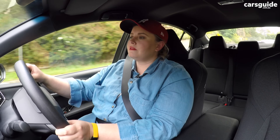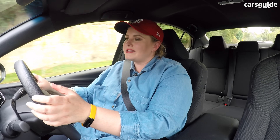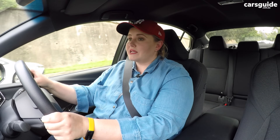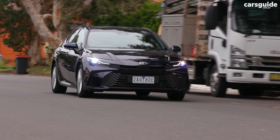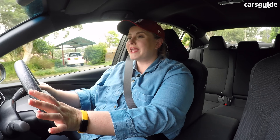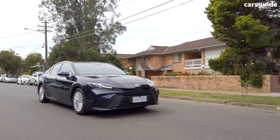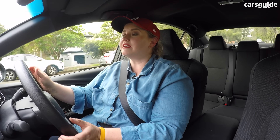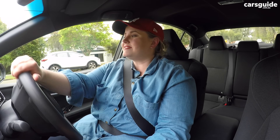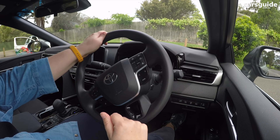Visibility is sometimes hampered by the average-size windows and big pillars. Going downhill, I found myself bobbing and weaving to see around the rear-view mirror, and the car seat blocked some of the rear vision as well. You don't really notice the length of the Camry when driving it, but when parking it reminds you that it's almost five metres long. Unusually for a base model, you do get an excellent 360-degree view camera system, which makes light work of any car park.